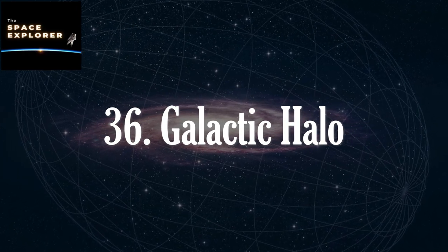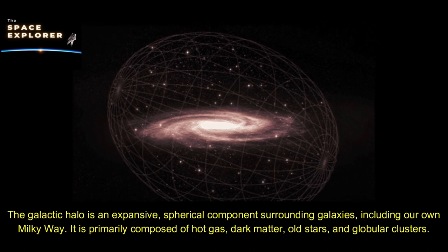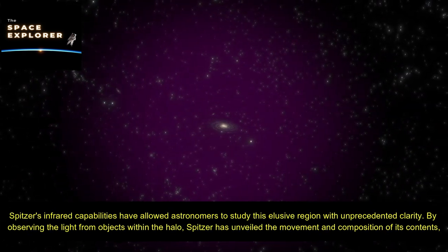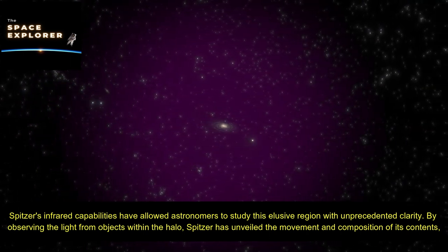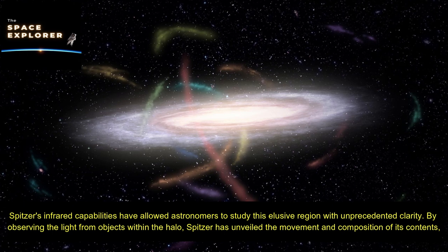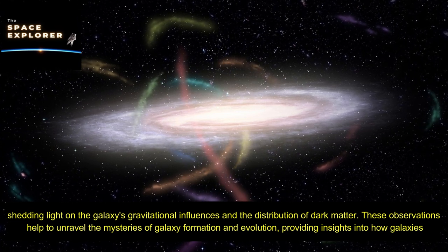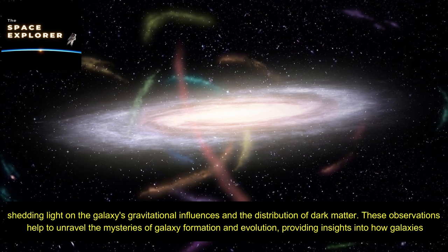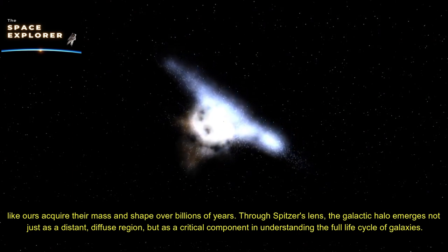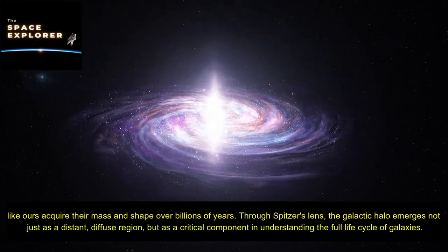The galactic halo is an expansive spherical component surrounding galaxies, including our own Milky Way, primarily composed of hot gas, dark matter, old stars, and globular clusters. Spitzer's infrared capabilities have allowed astronomers to study this elusive region with unprecedented clarity, unveiling the movement and composition of its contents and shedding light on the galaxy's gravitational influences and the distribution of dark matter. These observations help unravel the mysteries of galaxy formation, providing insights into how galaxies acquire their mass and shape over billions of years.